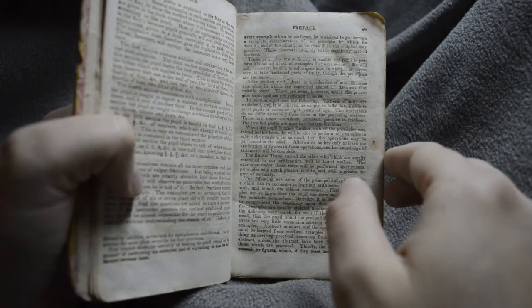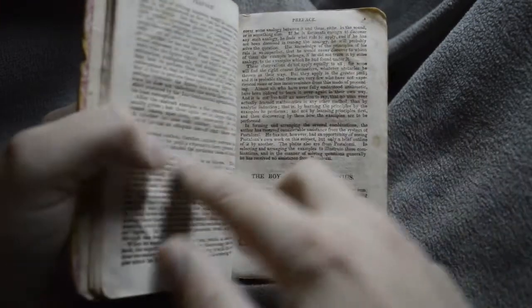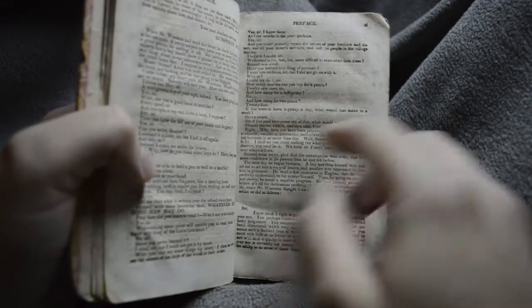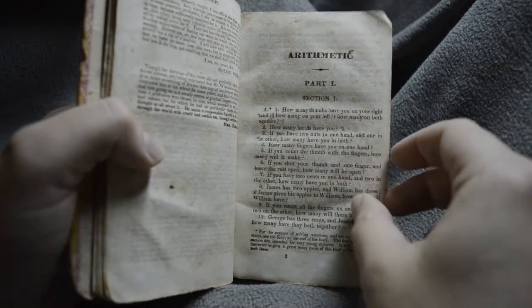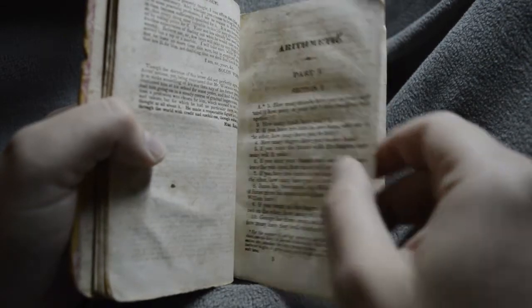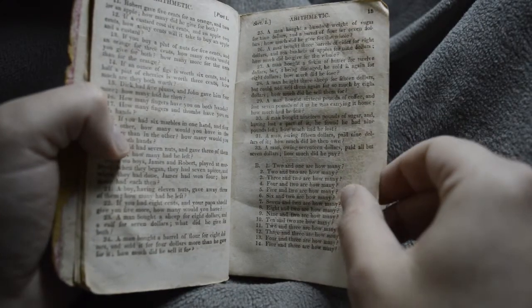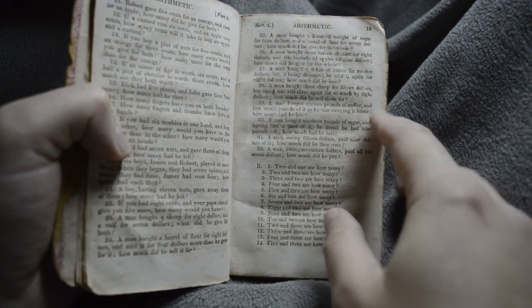Those who were educated were very, very well educated, or at least the ones who were publishing works like this. But the reason I'm showing it to you is because all throughout this book, when you actually get into the calculations and the word problems, all of the arithmetic centers around money transactions and coin transactions and figuring and keeping ledgers and things like that.